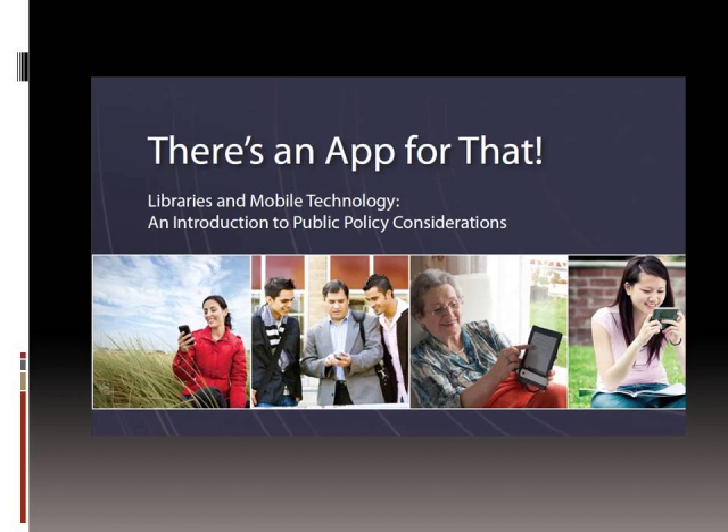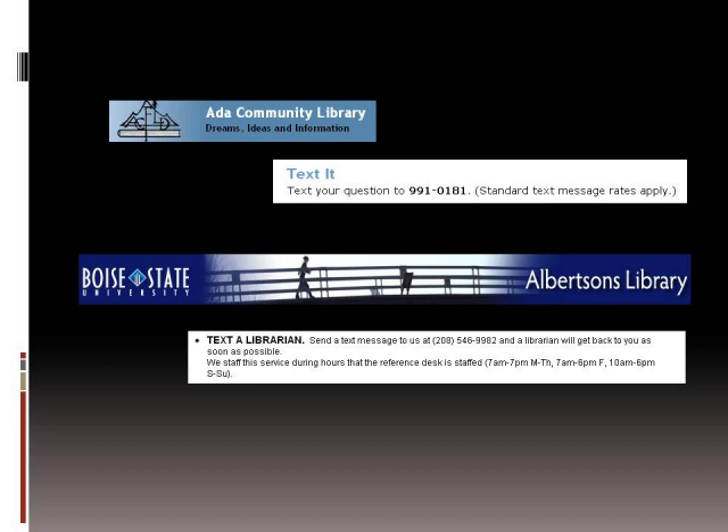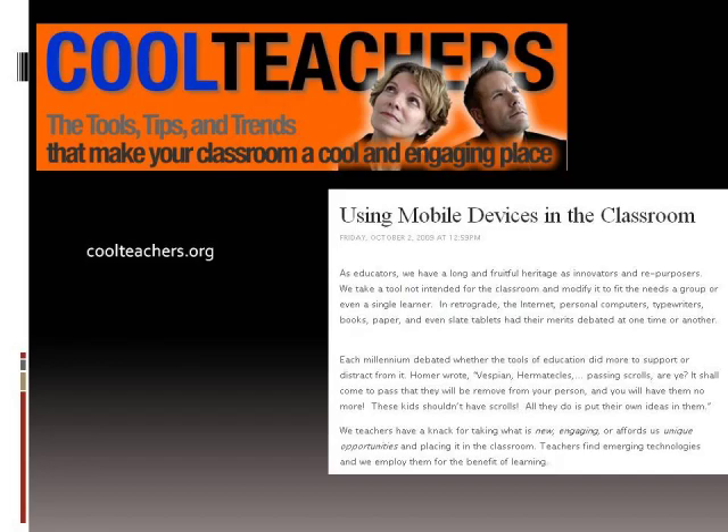Ada Community Library and Boise State Albertsons Library have started doing text message reference. You can see the numbers up there on the screen, and they just respond with a text message to their customers.